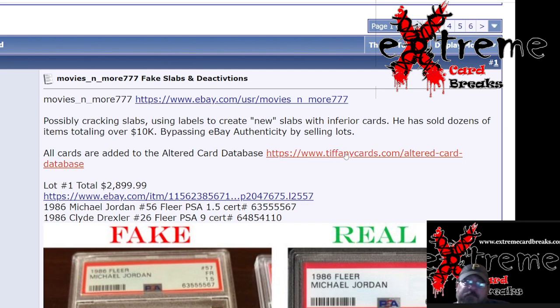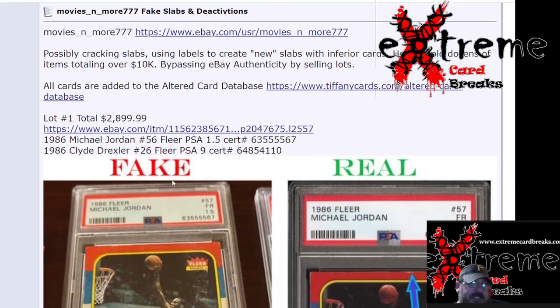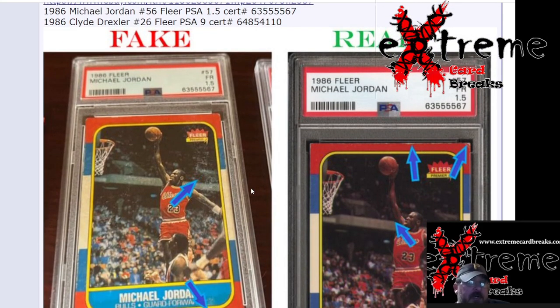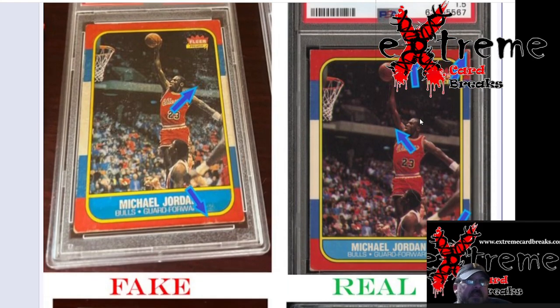Please bookmark this on your phones, your iPads, whatever you use out there — tiffanycards.com. The altered card database carries it all and it will help you a lot, because as you can see the serial numbers here are the same. It could be somebody cracking stuff out and redoing labels.